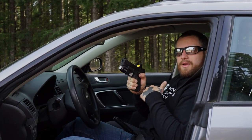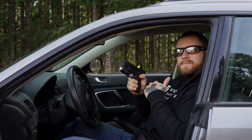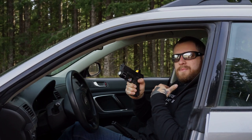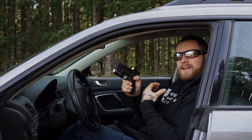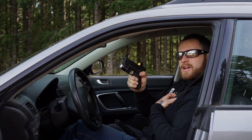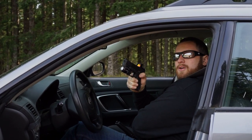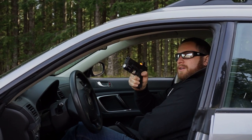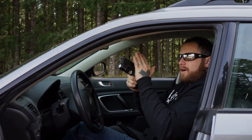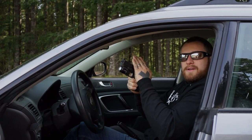Now, everybody knows how to take their seatbelt off, sure. But when the adrenaline's pumping it's easy to fumble with it. The easiest way to get out of your seatbelt as quickly as possible: your left hand comes right to the center of your chest — your seatbelt's always going to be there. Follow it down quickly to the buckle, unclip, come out, and swim underneath the seatbelt, always maintaining control of where your muzzle is pointing.